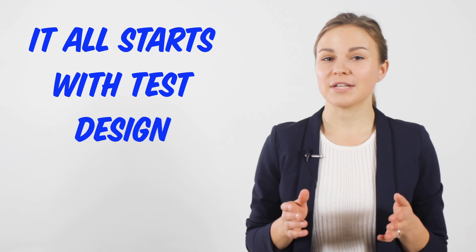It all starts with test design. Things get tricky already in the test design phase when you start writing down the requirements. It is a manual task, it takes a lot of your time and it isn't always accurate.